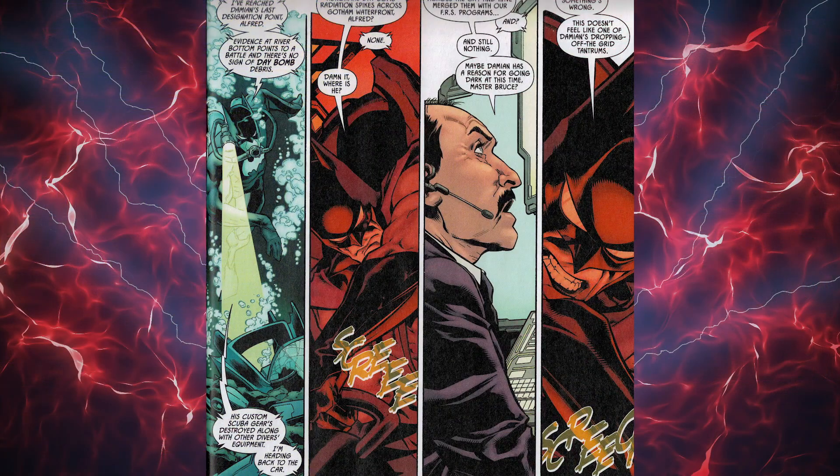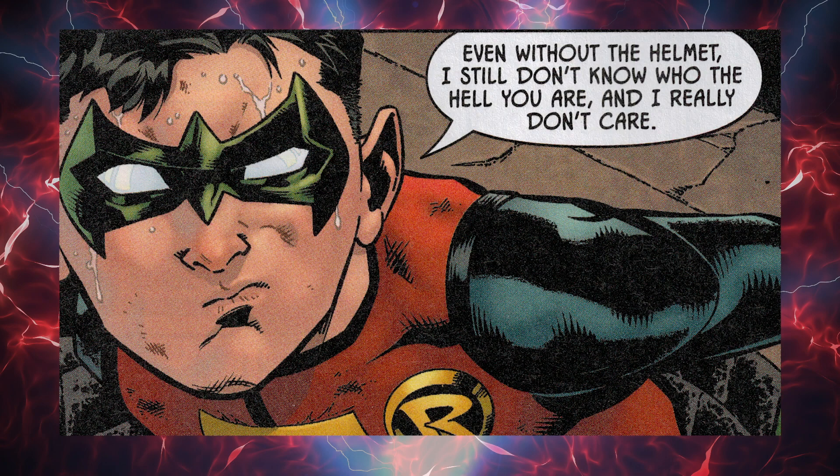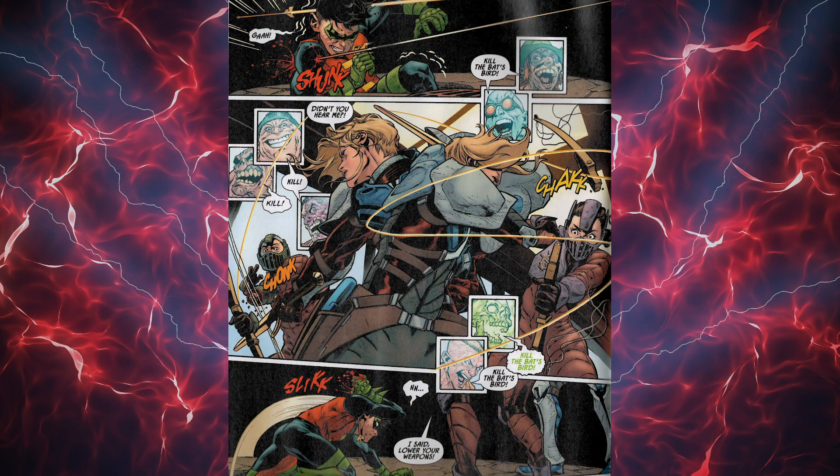This book starts off with Batman looking for his son, Damian Wayne, in the Aparo Bay. When Batman sees all the loose scuba gear, he knows something has happened to his son. On the next page, we find out who the Arkham Knight is, and she is a lady. As fans, we are shocked, but Damian Wayne doesn't seem to really care.